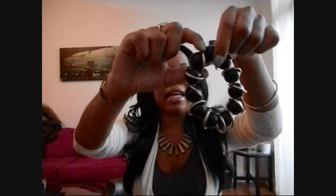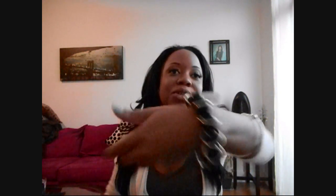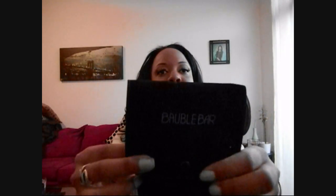I got two of these and I was going to give one away as a gift to someone, but I was like, okay, I'll share it with the folks on YouTube. I haven't worn it yet, the tags are still on, and it came in this cute black pouch that says Bobble Bar on it.